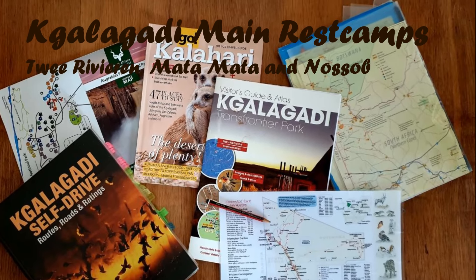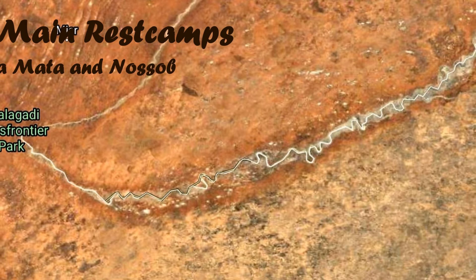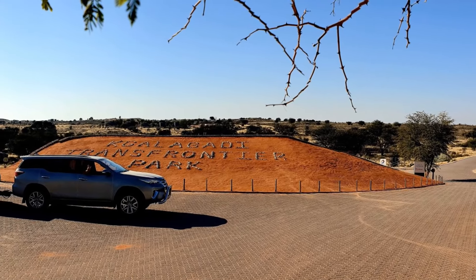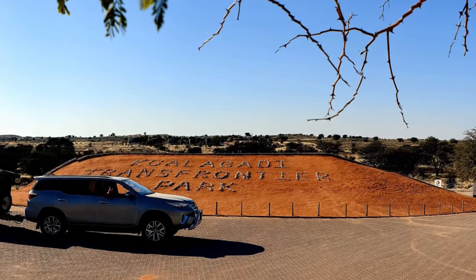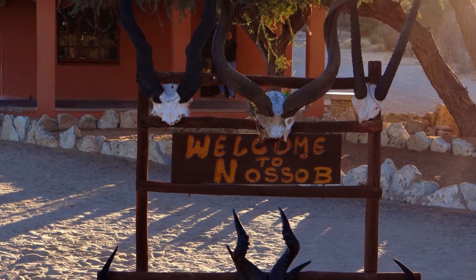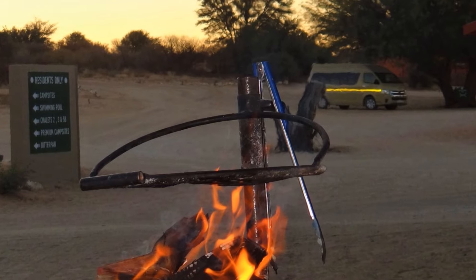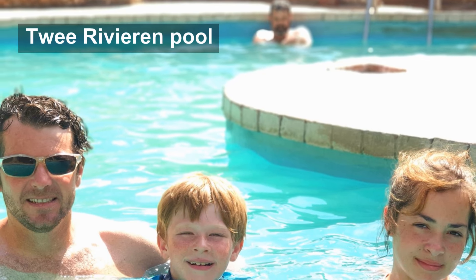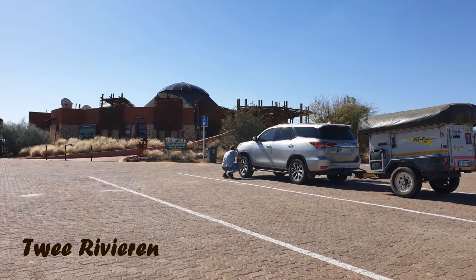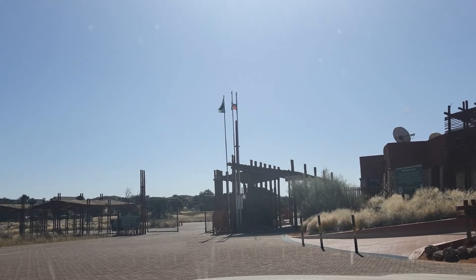In this video we want to share our thoughts on the rest camps in the Kgalagadi, certainly on the South African side as we haven't been to the Botswana side just yet. Some tips and tricks that change seasonally — what we do in winter and summer — and some useful planning tips. We have only been to the Kgalagadi in the middle of winter and the middle of summer because of school holidays. They are the most popular seasons to be there, but a lot of people book autumn and spring because it is a much more moderate climate.